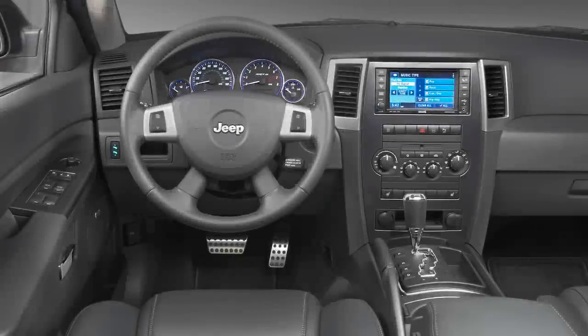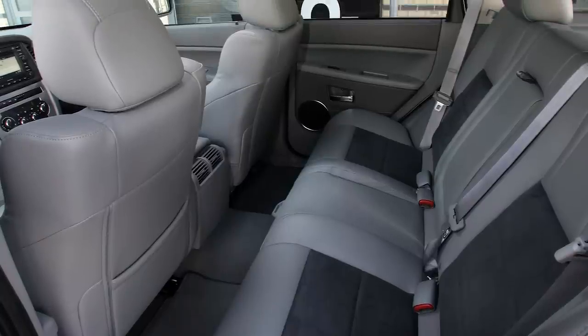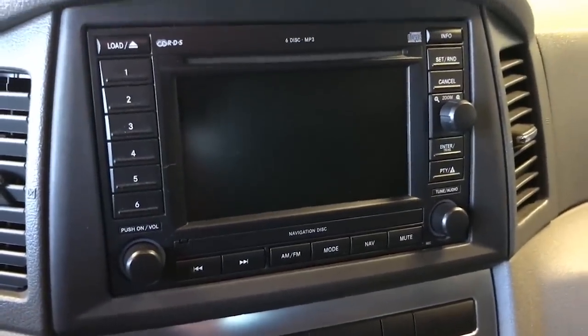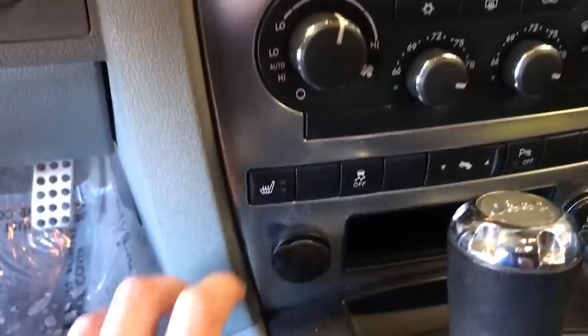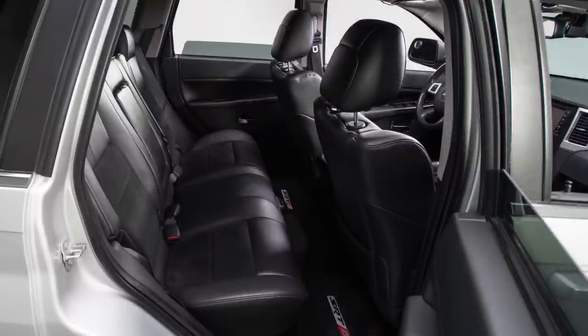Inside the first-gen SRT-8, you find power-adjustable performance bucket seats with suede inserts and large bolsters. There's carbon-fiber trim on the leather-wrapped steering wheel, instrument panel, and shift knob, while aluminum trim is found on the center stack, shifter, and door switch bezels. The SRT-8 continues the high-tech racer look with unique blue-accented gauges, a 180-mile-per-hour speedometer, and oil pressure and oil temperature readouts in the center stack. The 2008 refresh also brought softer, more luxurious materials, a new dark slate gray interior color, accent stitching, and satellite navigation and backup camera as standard equipment.